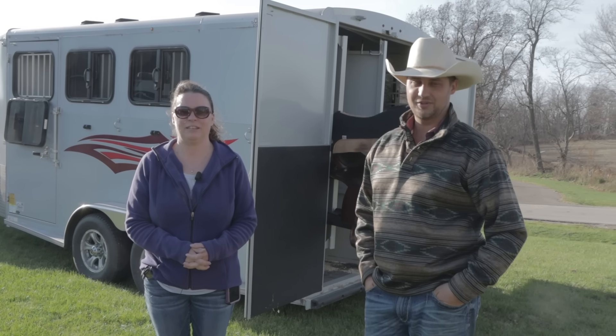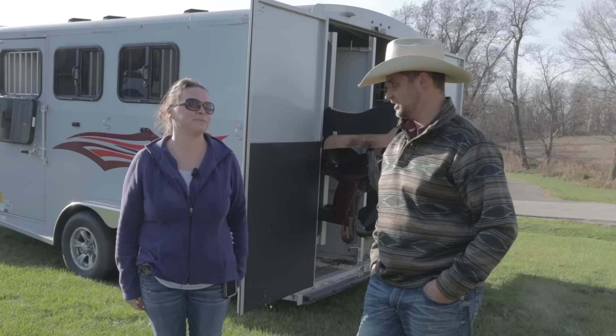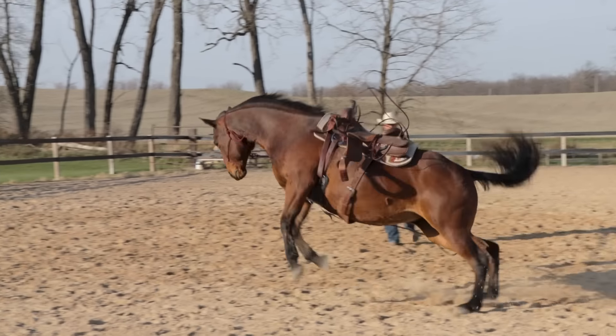Hey folks, welcome back to another video. I'm here with Kira, and she brought a horse that you're having some issues with her bucking. She bucks during random times, because she's normally a pretty mellow horse.